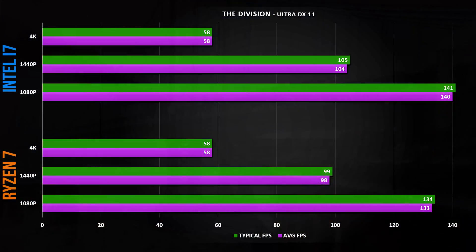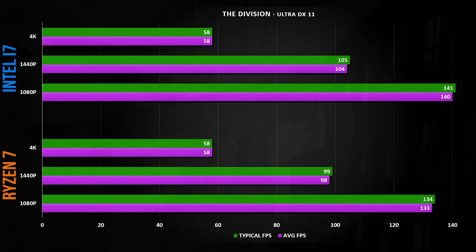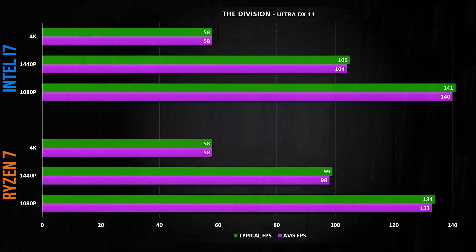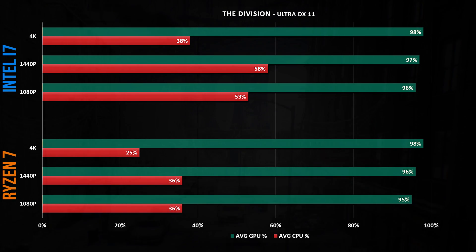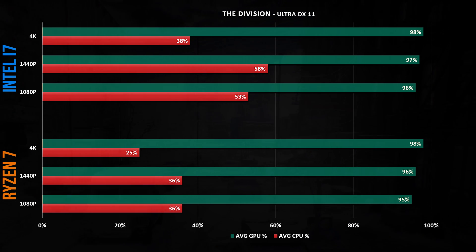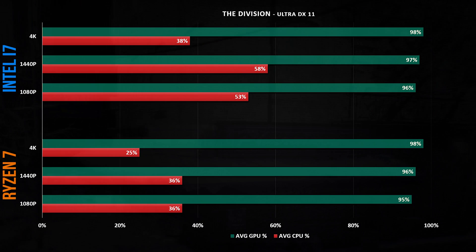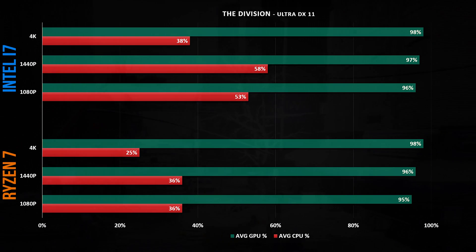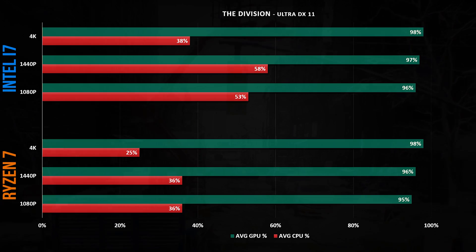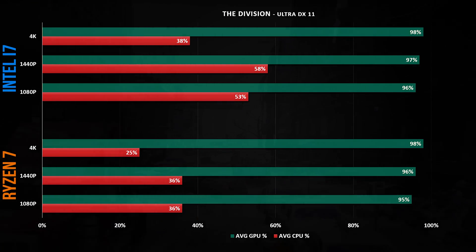In The Division at 4K, both systems are around 60 FPS, 100 FPS at 1440p, and well over 100 FPS at 1080p. Interestingly, The Division's in-game benchmark provides CPU and GPU utilization analysis. The GTX 1080 Ti sits near 100% GPU utilization as expected, but the AMD system really shines — the Intel i7 requires over 50% greater CPU utilization to achieve the same average FPS as Ryzen, a similar story at 1440p and 1080p.